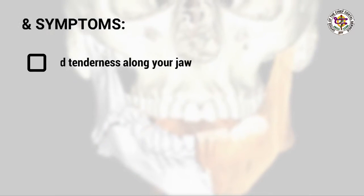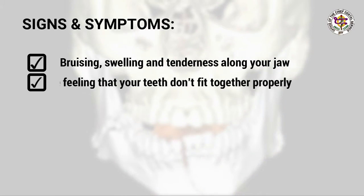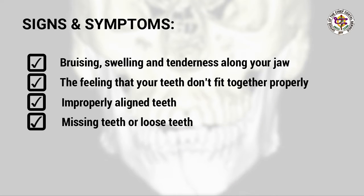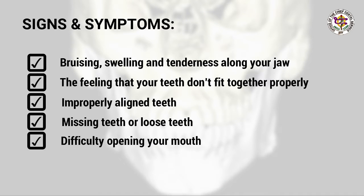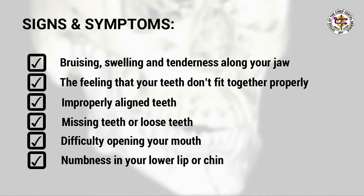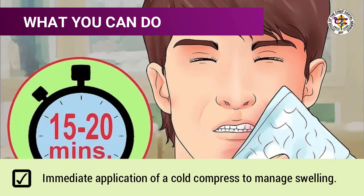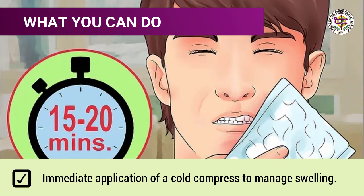Signs and symptoms: bruising, swelling, and tenderness along your jaw or below your ear; the feeling that your teeth don't fit together properly; improperly aligned teeth; missing teeth or loose teeth; difficulty opening your mouth; numbness in your lower lip or chin. What you can do: immediate application of a cold compress to manage swelling.